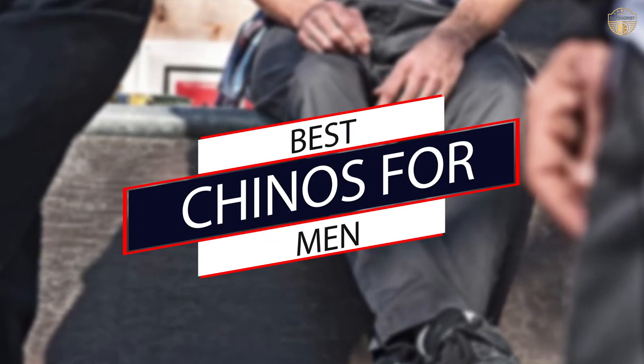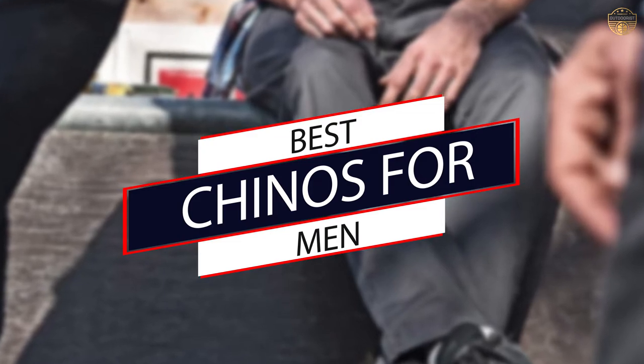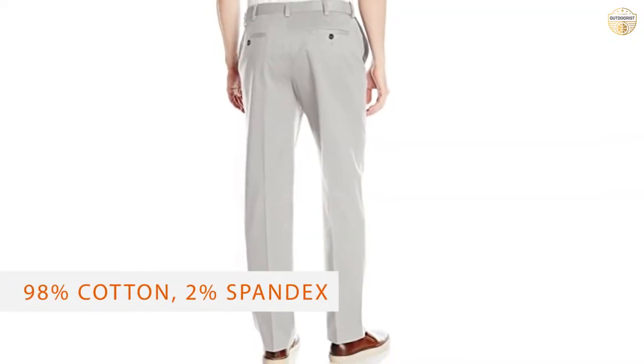We've put together the ultimate guide to chinos for men and singled out the brands you need to know about. Let's get started. Number one, most popular: Savane Men's Ultimate Chino.